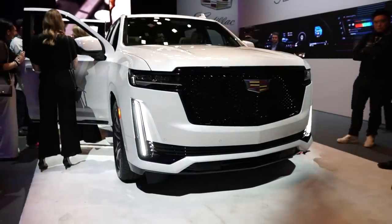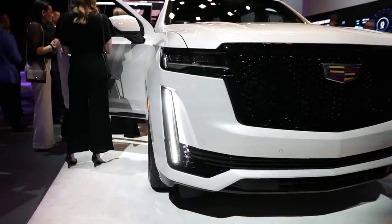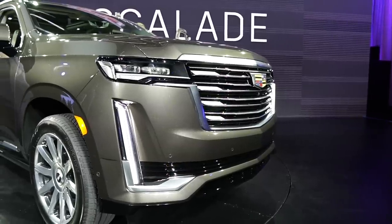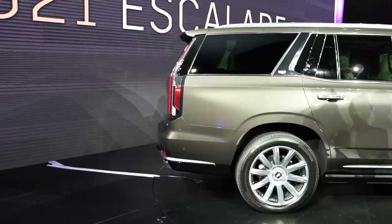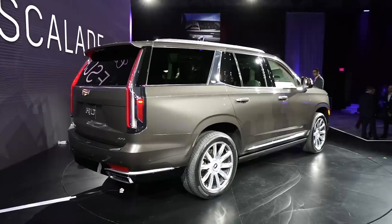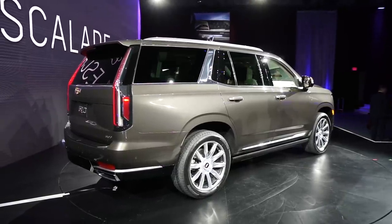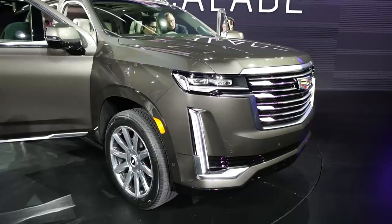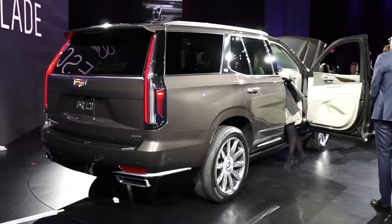One of the most striking features of the Escalade is that massive mesh grille, flanked by the horizontal LED headlights, which serve to add to the overall imposing design of the SUV. Take a look at its side profile and you'll find that it maintains its boxy shape from the current generation. In the back, the long vertical tail lights remain but are now connected by a giant chrome trim piece. Though many of these cues are evolutionary, it does a good job of separating itself from its GM SUV siblings.